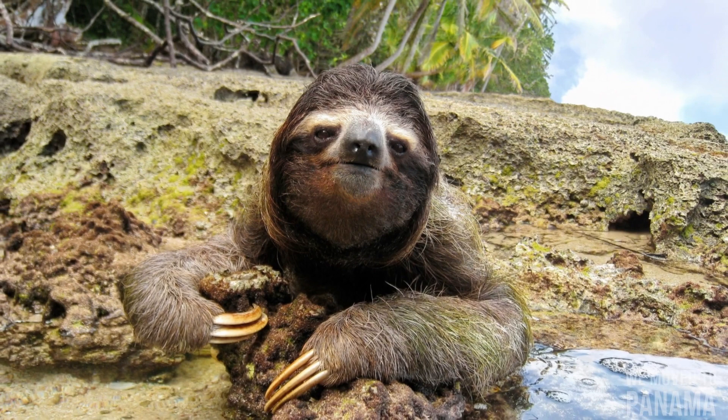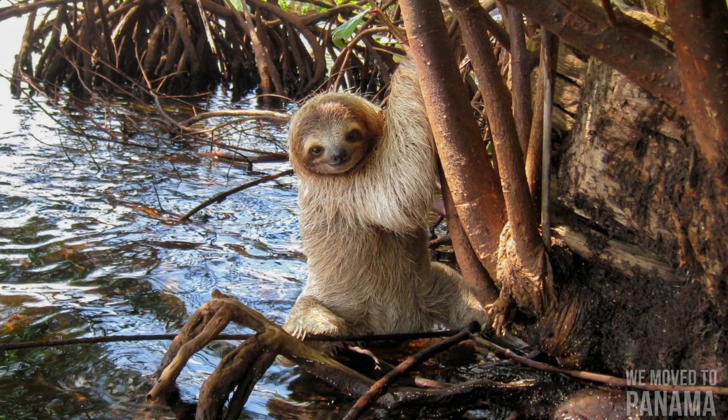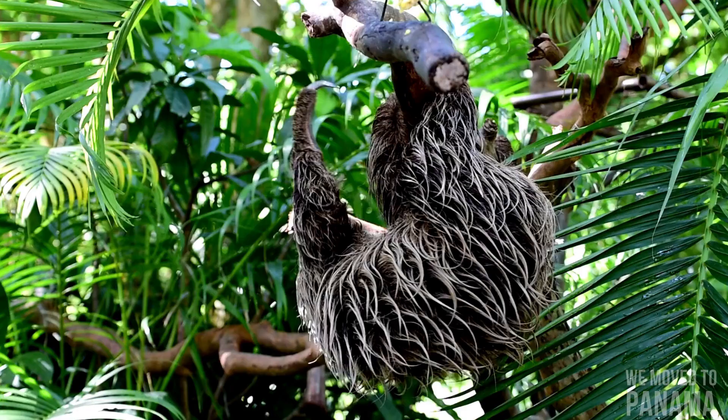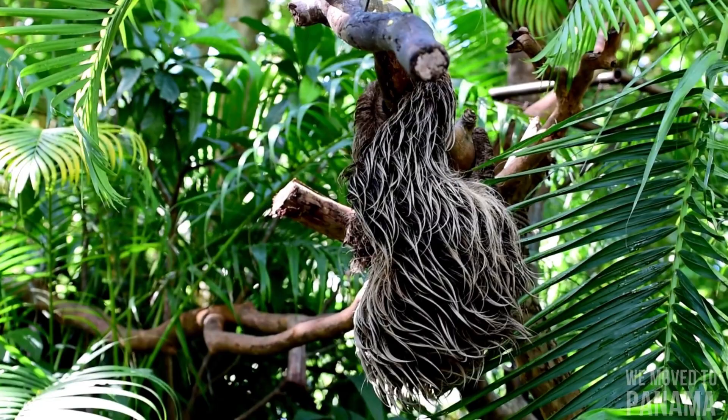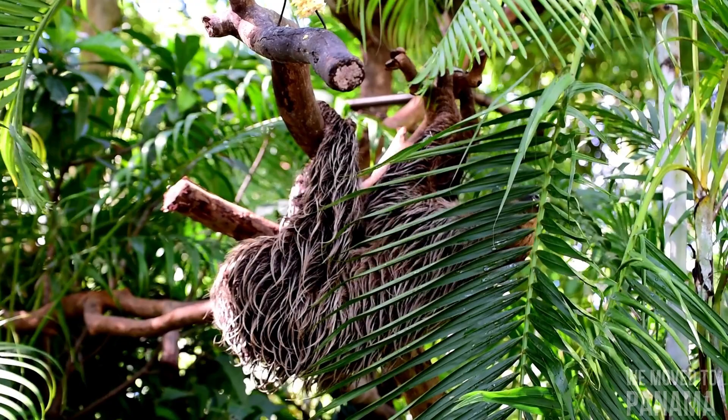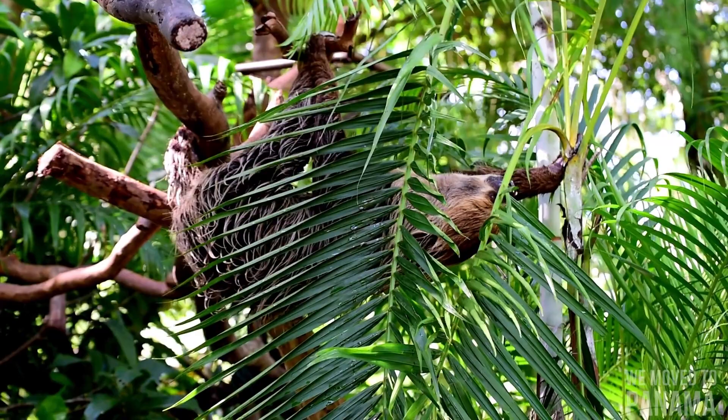Sloths are almost helpless on the ground but are able to swim. The shaggy coat of the sloth has grooved hair that is host to symbiotic green algae, which camouflages the animal in the trees and provides it nutrients. The algae also nourishes sloth moths, some species of which exist solely on sloths.